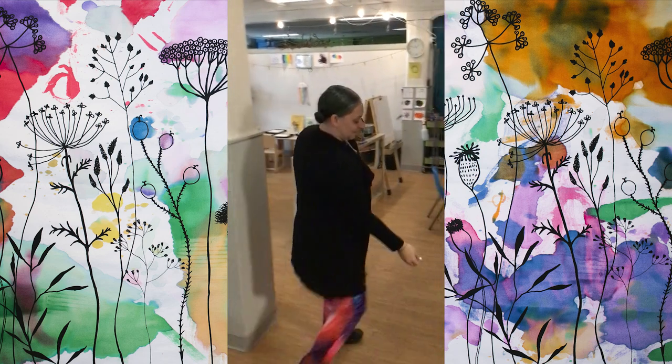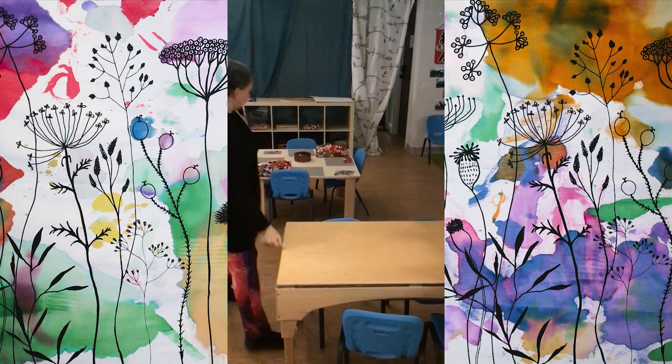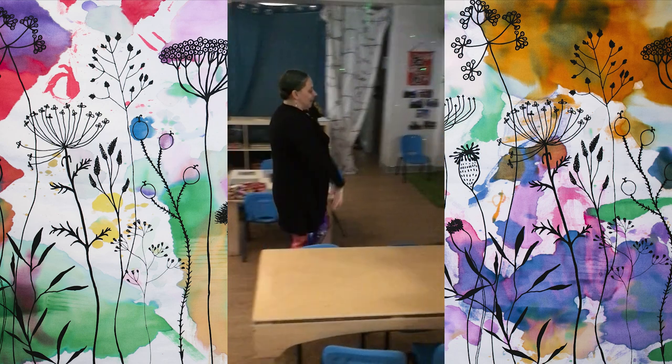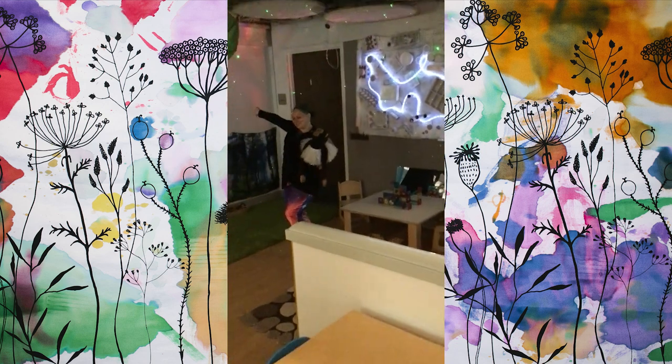We have some really fun sensory things to play with. We always have Legos and building options. We have this cool spacey area which is one of my favorites.